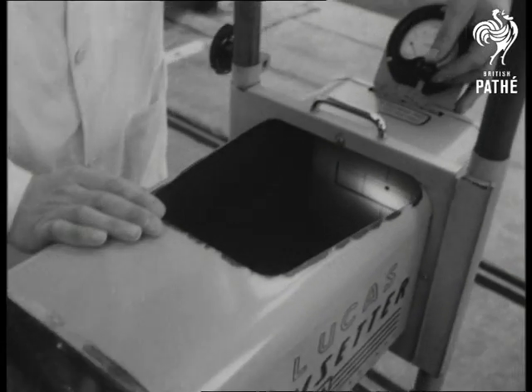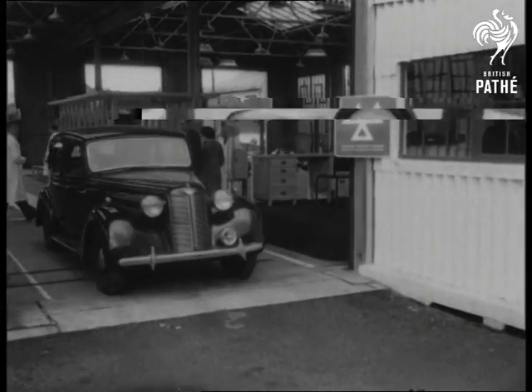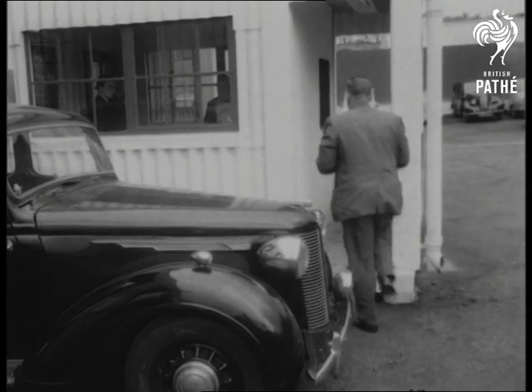Here's the way they test for anti-dazzle and headlight dipping. Testing over, the car moves on to make way for another, while the owner goes to the office to hear the verdict.